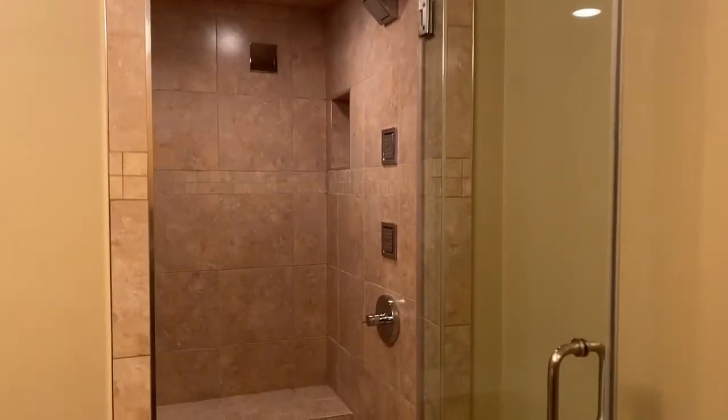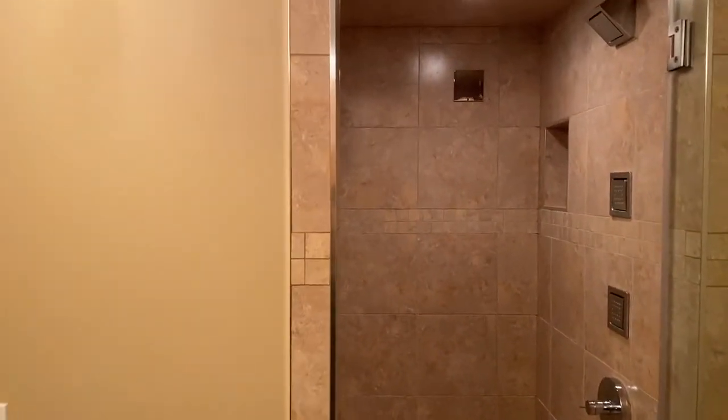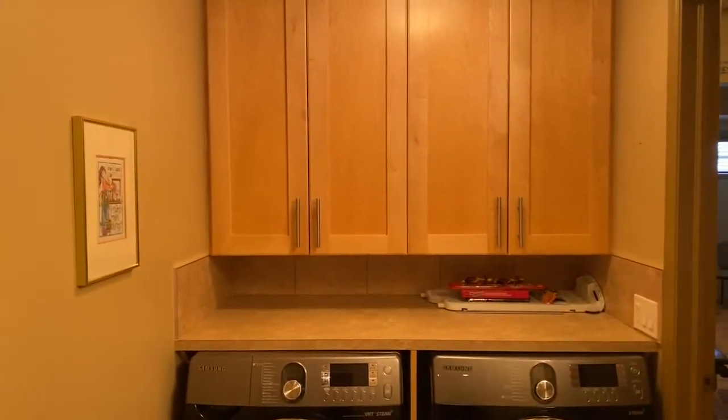What a great townhome — I had to show you the basement myself. We're going to start off in the three-piece bath that comes complete with a full steam shower with jets, and then a built-in laundry room with cabinets above.